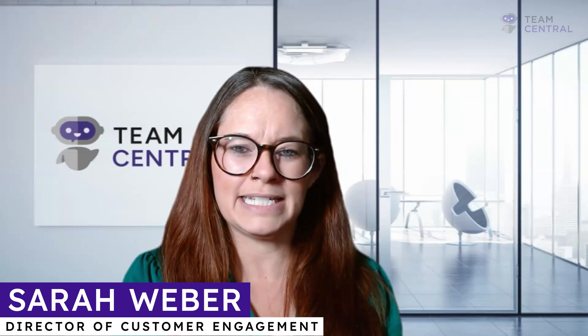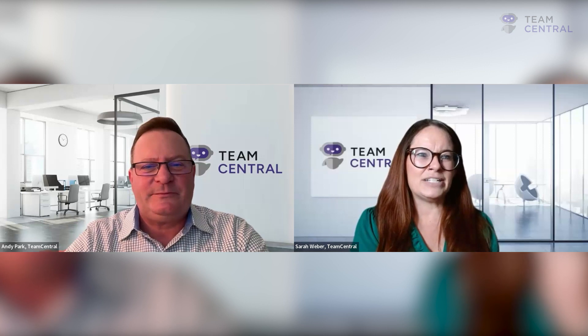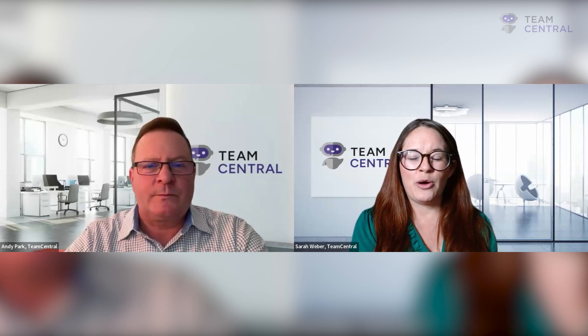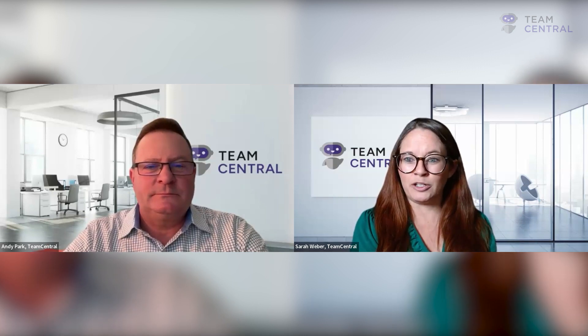Hi, I'm Sarah Weber from Team Central. Thank you for joining us for Data Chaos Thursdays. I have Andy Park, Team Central's Chief Growth Officer, with me today. Thank you for joining, Andy. And the question we have today is about one of our partners. Team Central and Hitech has had a really strong partnership for quite some time now. Can you explain that partnership and how that benefits our clients?